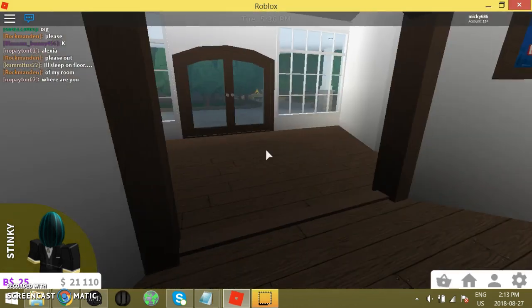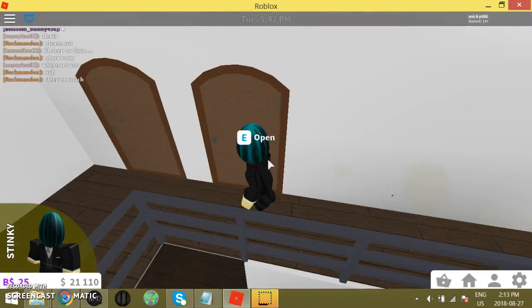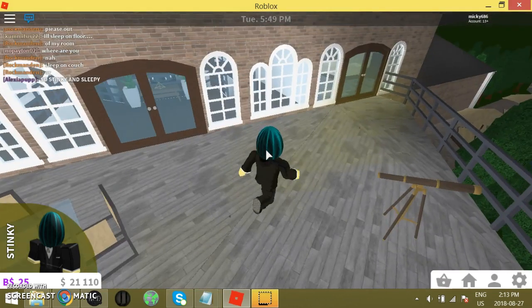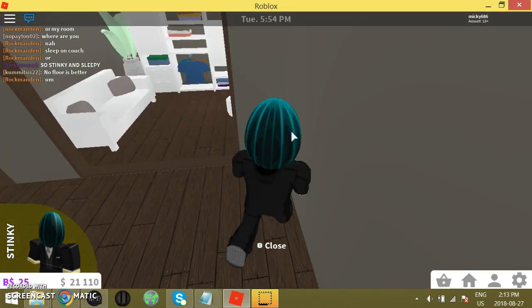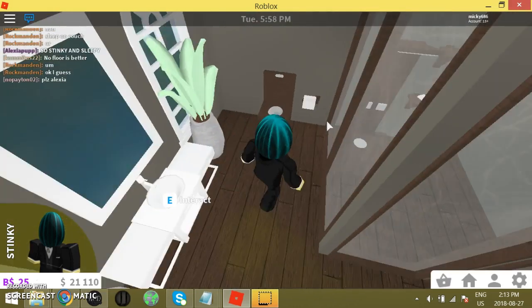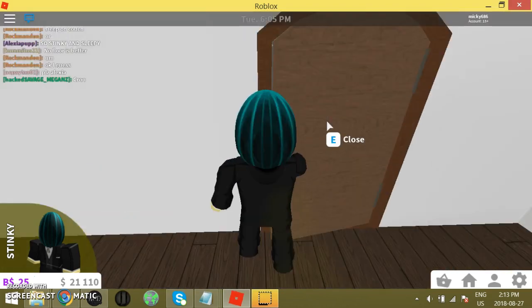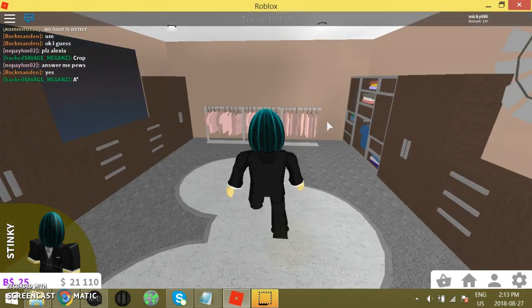I should probably check upstairs first. Going upstairs. Another room. Nice balcony. A nice bathroom here. Very nice. Another room. Another walk-in closet. Those are really big. Another walk-in closet.